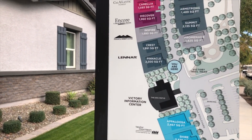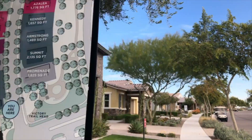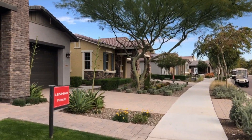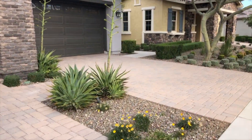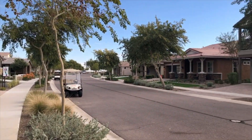One of the unique things about Victory is that there are a variety of builders rather than just one. This provides residents with a broader variety of choices while at the same time creating a more diverse and beautiful streetscape.